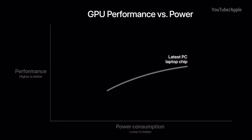The GPU has 8 cores, and the graph shows significant improvements in performance once again — reaching peak performance of the latest PC laptop chip at a third of the power. Apple Silicon and the hardware improvements are only one part of the story though, as always with Apple.